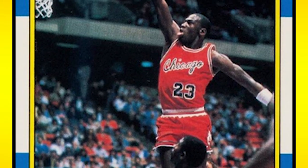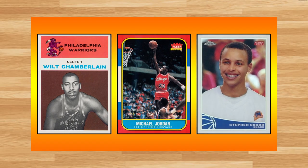Hey, what's up guys, Steve here. Today we're going to take a look at the 23 highest-selling basketball cards from the Spring Sports Catalog Auction from Heritage that ended on May 11th of 2023.